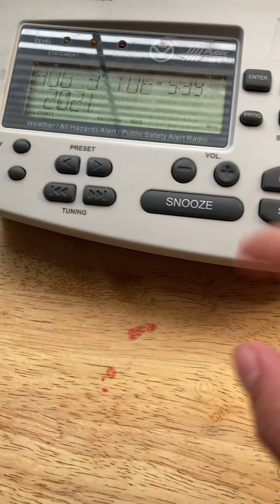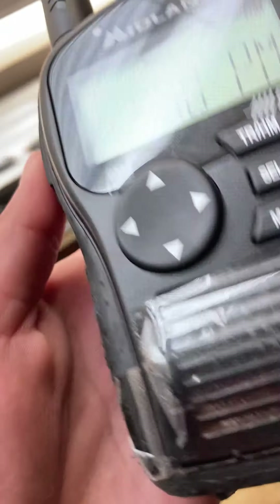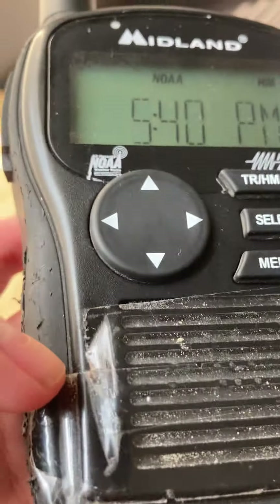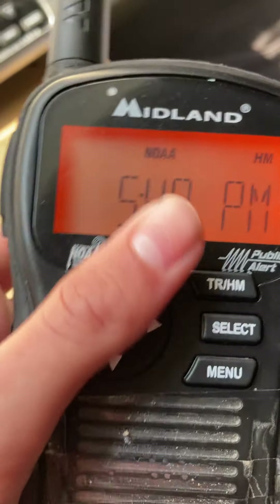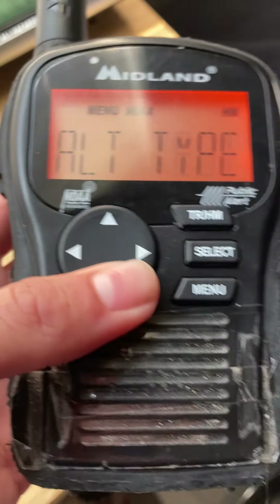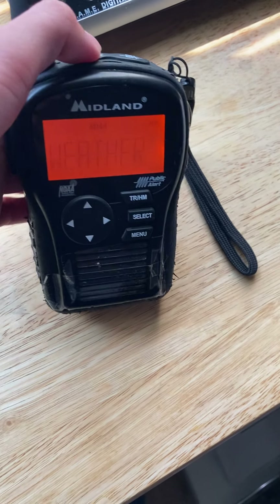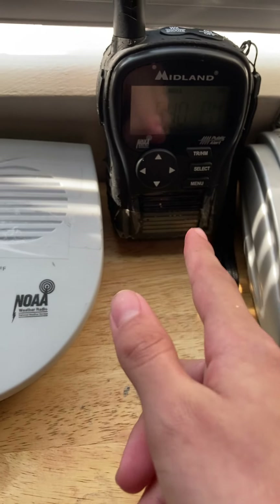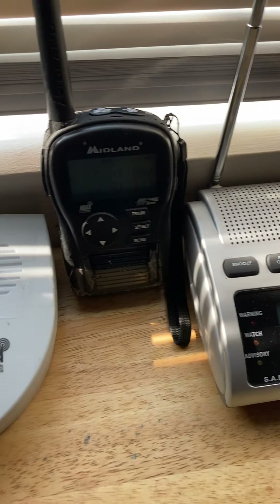It does have AM/FM. Next to that is the only handheld I have — until I get the HH50, which I still have enough money for. The HH54BB2 — the alert test works perfectly. Southeast winds 5 to 10 miles per hour. This is actually the first radio I ever got. I believe it was the beginning of May of last year, so I've had it for over a year now.